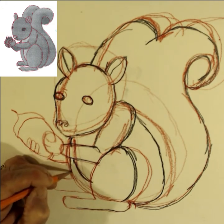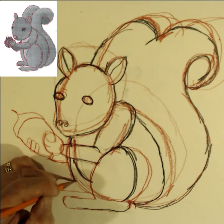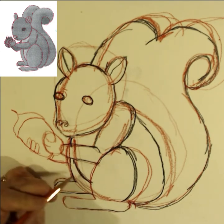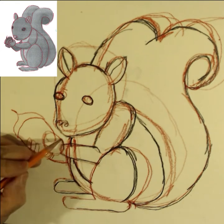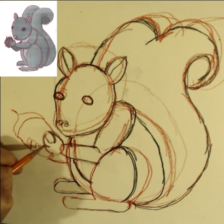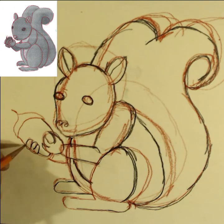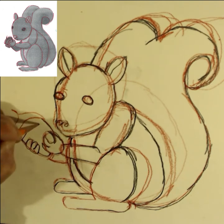Squirrels have four toes on their front feet and they're very sharp, and they can use those toes for gripping tree bark and climbing. They also have five toes on their back feet, and they can turn their ankles 180 degrees to face the other way — they can face any direction they want, which helps them when they're climbing.